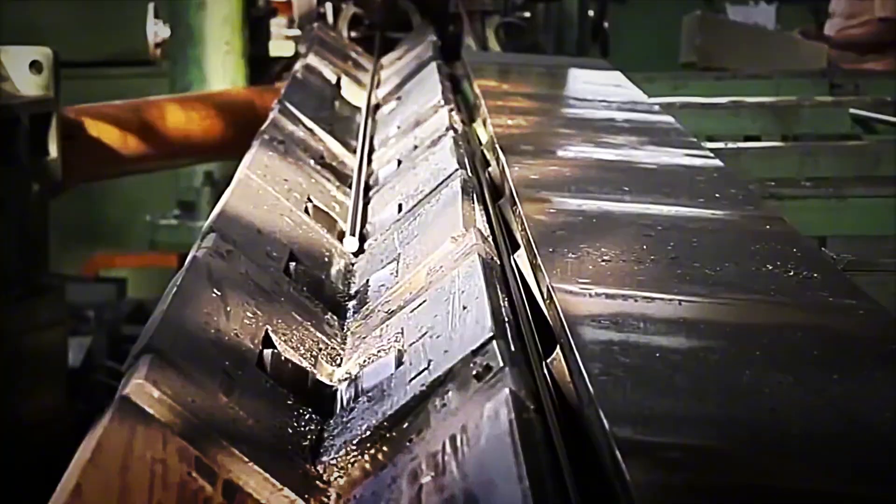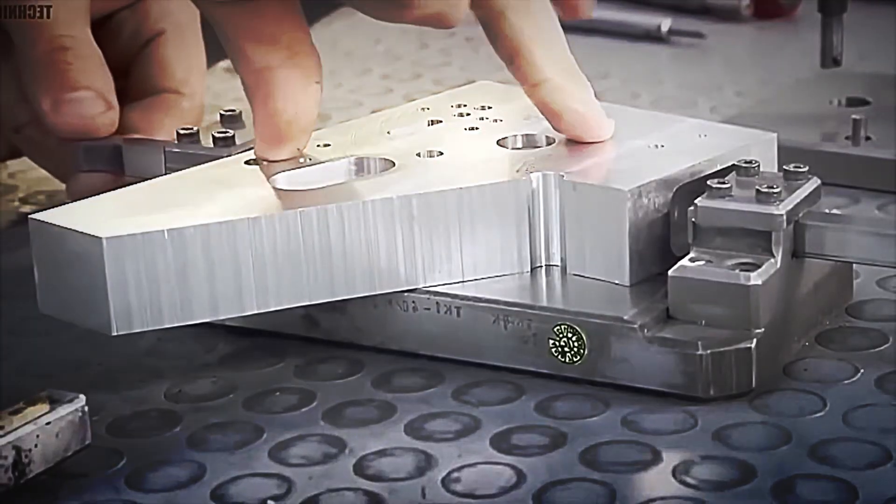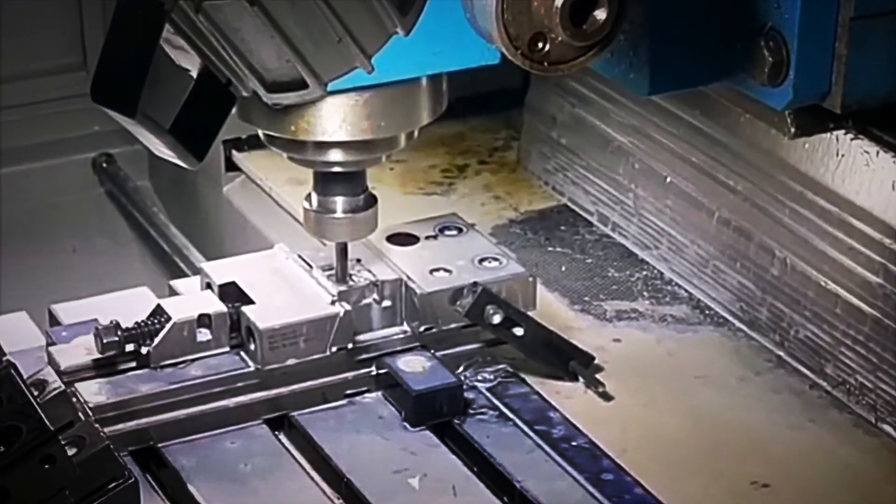CNC lathes drill the barrel's bore with tolerances measured in hundredths of a millimeter. A rifled reamer, continuously lubricated, creates the helical grooves that stabilize the bullet in flight. Other machining centers cut slots for the safety, pinholes, and threads that will later receive assembly screws.